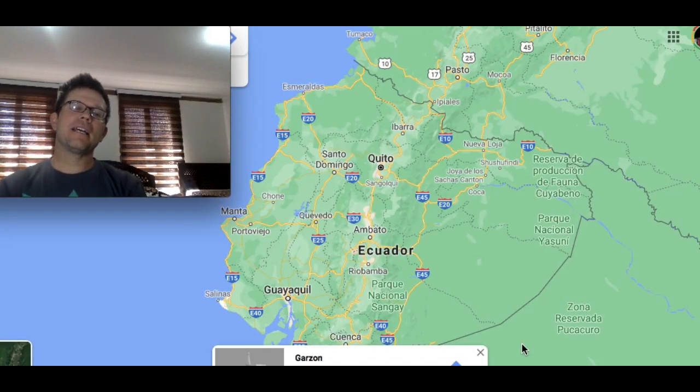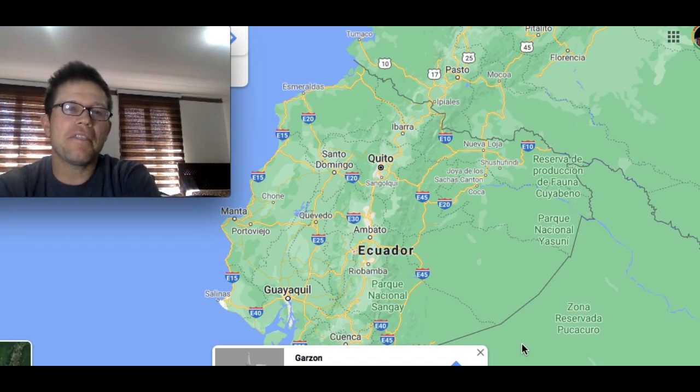What's up, everybody? This is Mr. Second Passport. Today, we're going to cover a very important topic for anyone thinking about possibly moving to the coast of Ecuador.